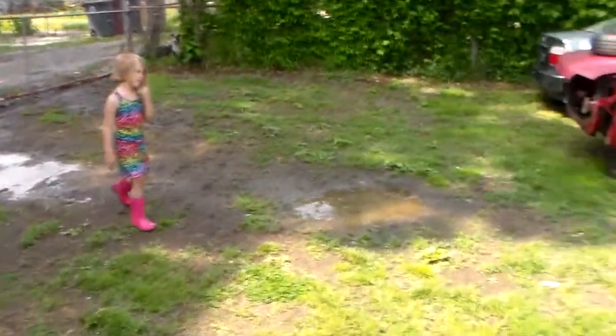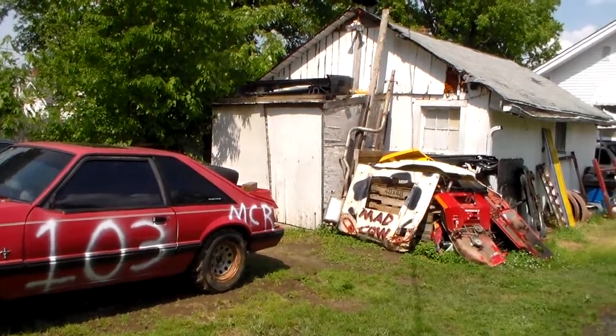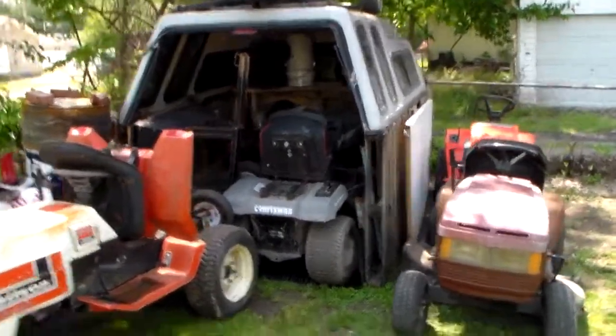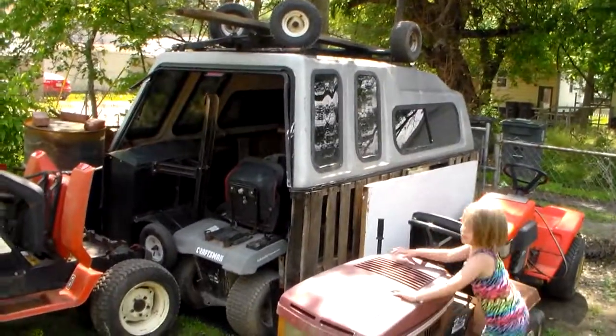Get out of the mud — it just rained. I'm going to be cleaning this shed out here soon. I'm probably going to put out the lawn mower junk out of it, and whatever else is going to go in this shed here or something. I just want to show off my little bit of redneck ingenuity. Later y'all. Joshua.